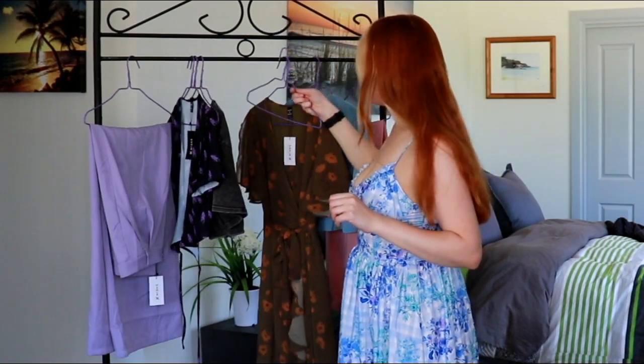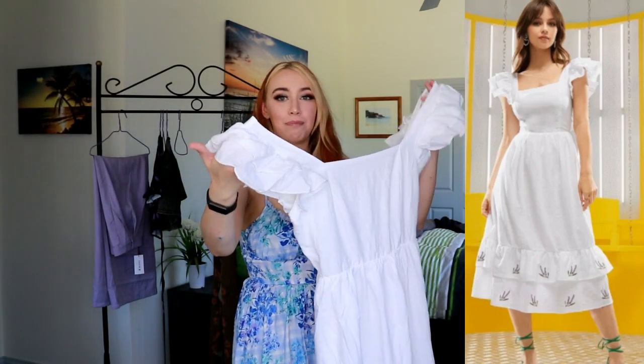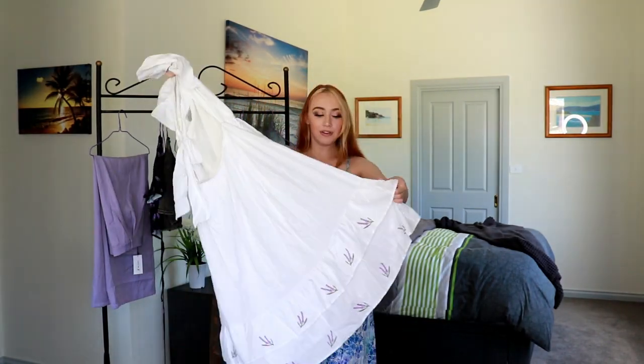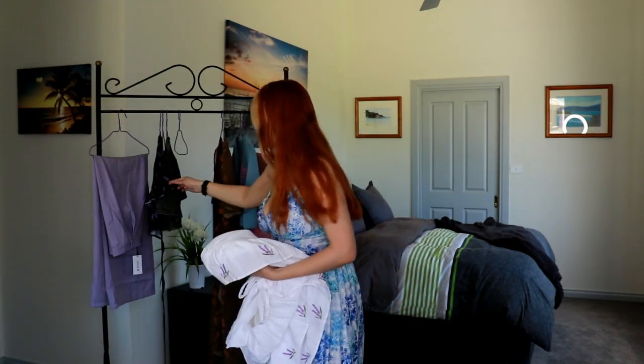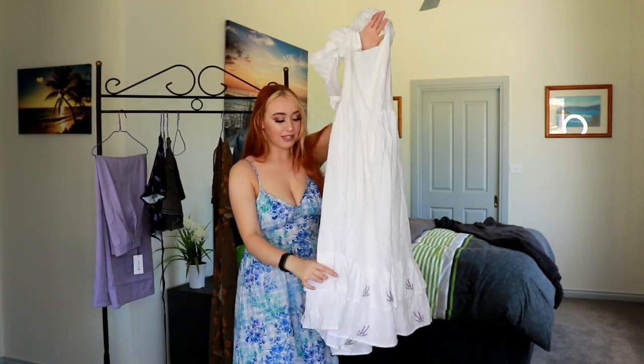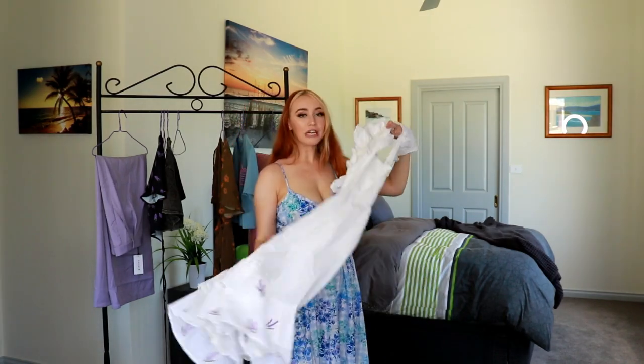Next is another dress — this one is like a linen feel and it actually has so much weight to it. It's a square neck dress with big frilly shoulder straps. It's backless and you have this really pretty tie-up detail on the back. For the bottom, it has this really nice lavender color. It has embroidery all around the dress — it's just a really subtle detail on a plain white dress and it works beautifully. It's lined on the inside as well, so you're going to be pretty covered in this dress.